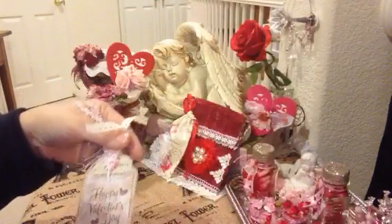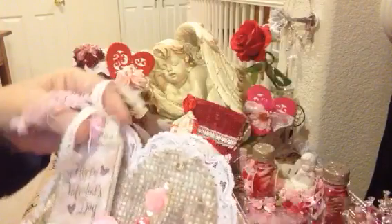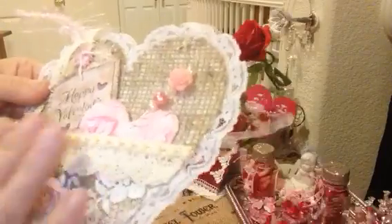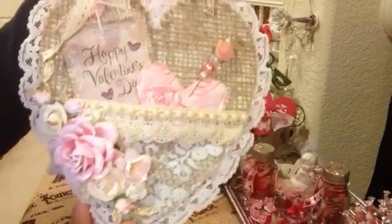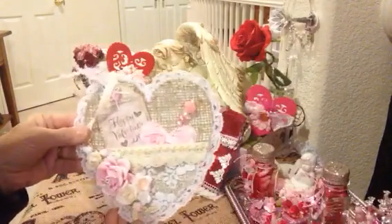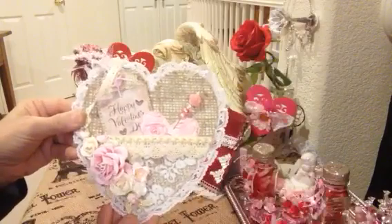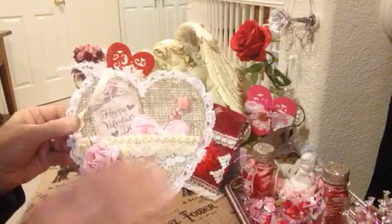Jackie, what a surprise. Thank you so much. You're incredible. This is a really sweet surprise. I love how you did this, just gorgeous. I will proudly hang this on my inspiration wall and I so appreciate this. Thank you so much, Jackie, for your friendship. I really appreciate that. Thank you everyone for watching this beautiful happy mail from Jackie. Go check out her channel, it's jaycolby, and tell her I sent you. Thanks everyone, leave a comment if you wish. Bye-bye.